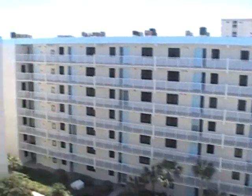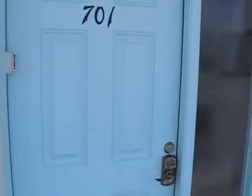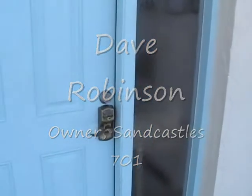Thanks for coming to Sandcastle 701. We're going to show you what it's all about. People have asked, how do I do Sandcastle 701? What is it all about? How does it work? We're going to show you on this video. My name's Dave, and I'm going to take you on a quick tour of Sandcastle 701.